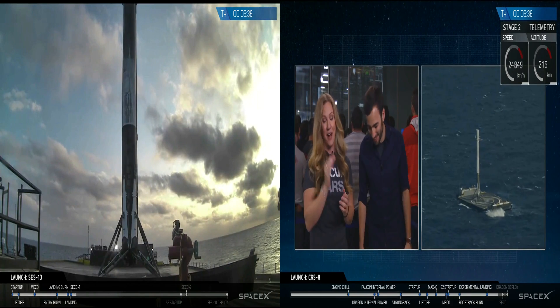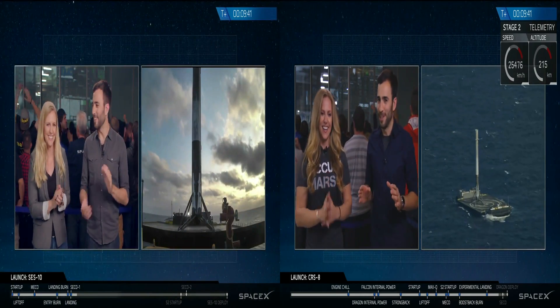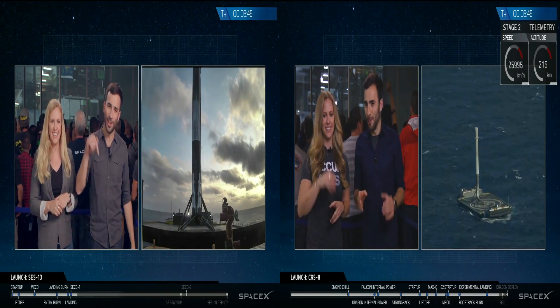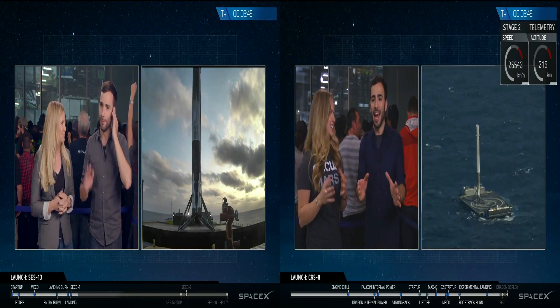Now, not to take away from the moment — there is a primary mission going on right now, which is taking Dragon to the International Space Station. This is fantastic news on all fronts.